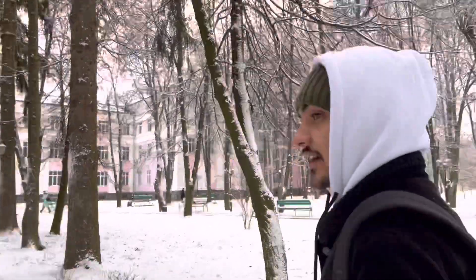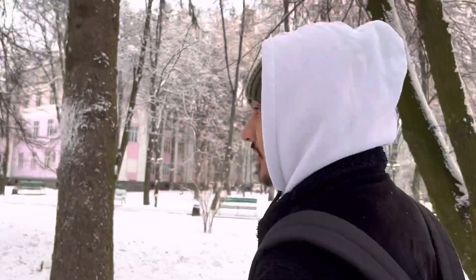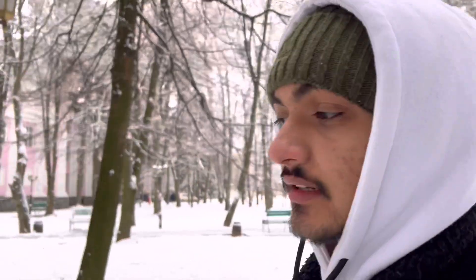Hello, how are you? I'm fine, and you? I'm also good. Why did you come to the university in the morning? It's snowing today. We are here for the microbiology module. In this video, we are going to tell everyone about how they conduct the exam and how it will go.